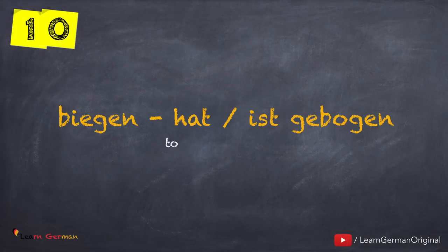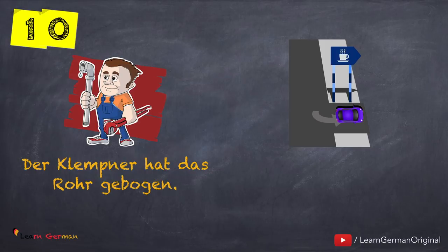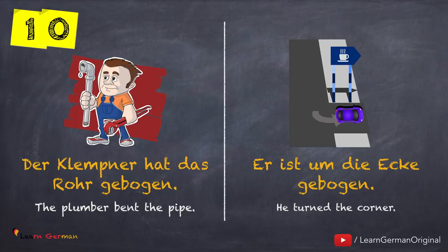The next verb is biegen — hat oder ist gebogen. Here is the first example: Der Klempner hat das Rohr gebogen. And here is an example with the helping verb Sein: Er ist um die Ecke gebogen.